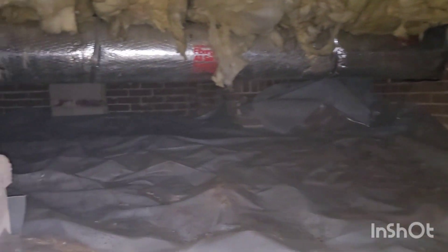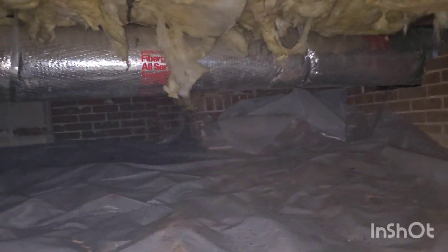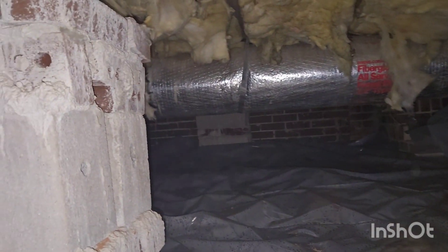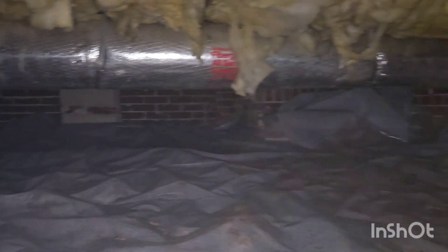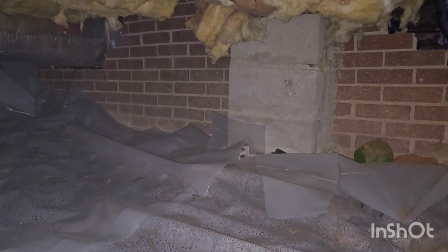Definitely would have gotten rid of this insulation — that's nasty. Alright folks, don't forget to hit the like, subscribe, hit the notification bell, and check out my other videos. I'll see you in the next one.